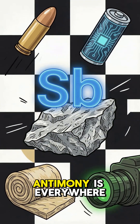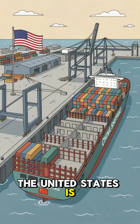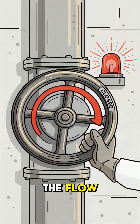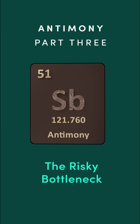From bullets to batteries, antimony is everywhere. But here's the catch: the United States is almost 100% import-reliant for this strategic material. And the country we rely on? They just restricted the flow. We'll analyze this supply crisis in part three.